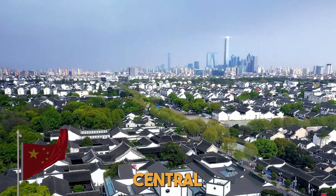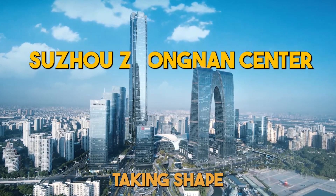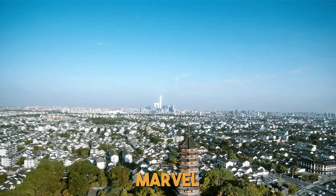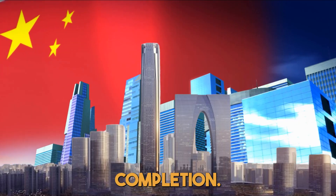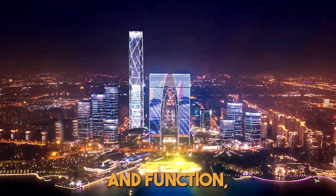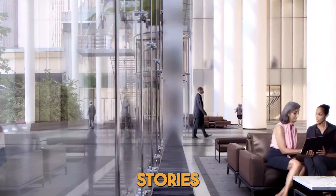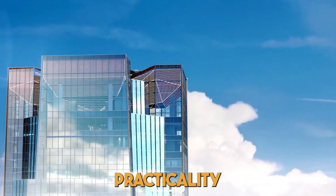In the bustling heart of Jinan Central Business District in Shandong, China, the Greenland Shandong International Financial Center is steadily taking shape as a super-tall skyscraper. Soaring to a remarkable height of 428 meters, this architectural marvel is poised to claim its spot among the tallest skyscrapers in Shandong province upon completion. This 103-story mixed-use tower isn't just about height — it's a showcase of ingenuity in both design and function, employing cutting-edge structural systems. With five below-ground stories and an eight-story podium boasting a ballroom and conference facilities, it's a fusion of practicality and grandeur.